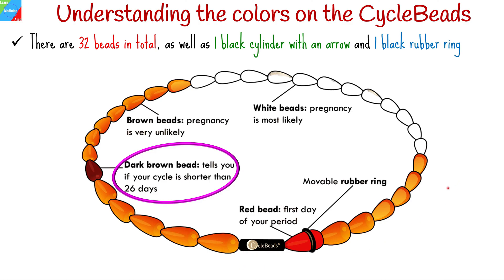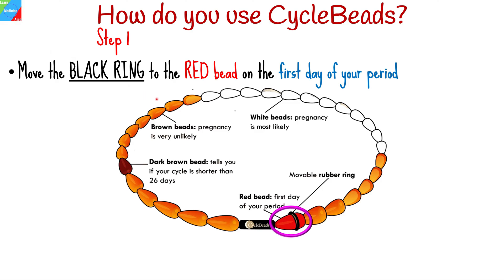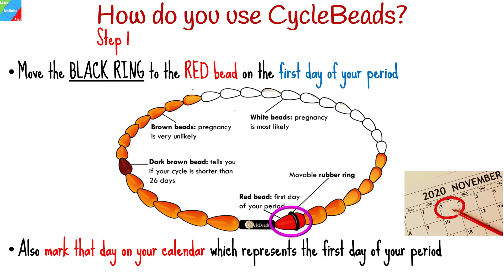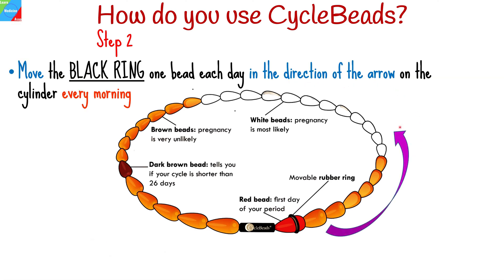The black cylinder with the arrow indicates the direction in which the ring should be moved; it does not represent a day of your cycle. To use the beads correctly, follow these steps: move the black ring to the red bead on the first day of your period, and mark that day on your calendar, which represents the first day of your period. This will help you remember these days in case you forget to move the ring.